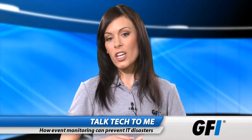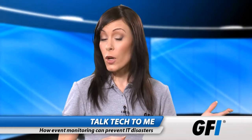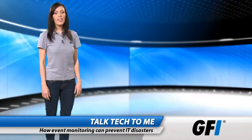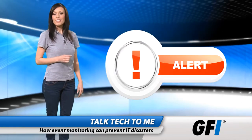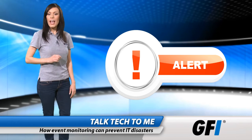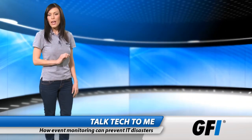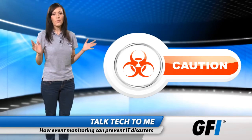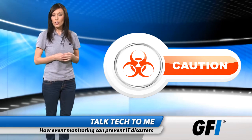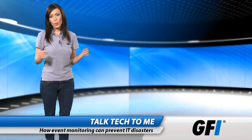Disasters aren't all judged by how much downtime they involve. Security incidents are also regarded as an IT disaster if the network was used. Many security breaches will produce system events or warnings as to what's happening. Timely monitoring and intervention can mean the difference between an attempted breach and an actual one. Proactive monitoring of router and firewall logs is a must in any business that uses confidential or classified data. Spotting those alerts in time is what's really important.